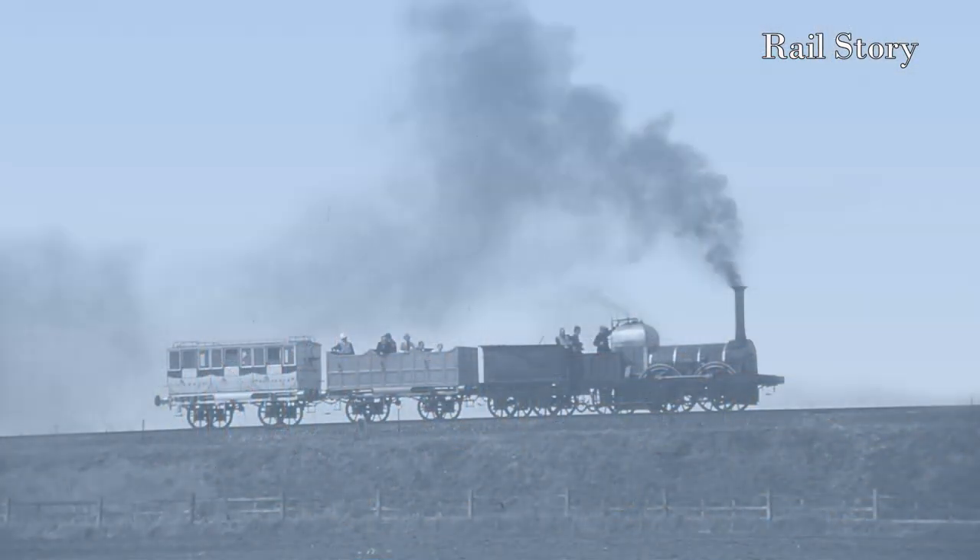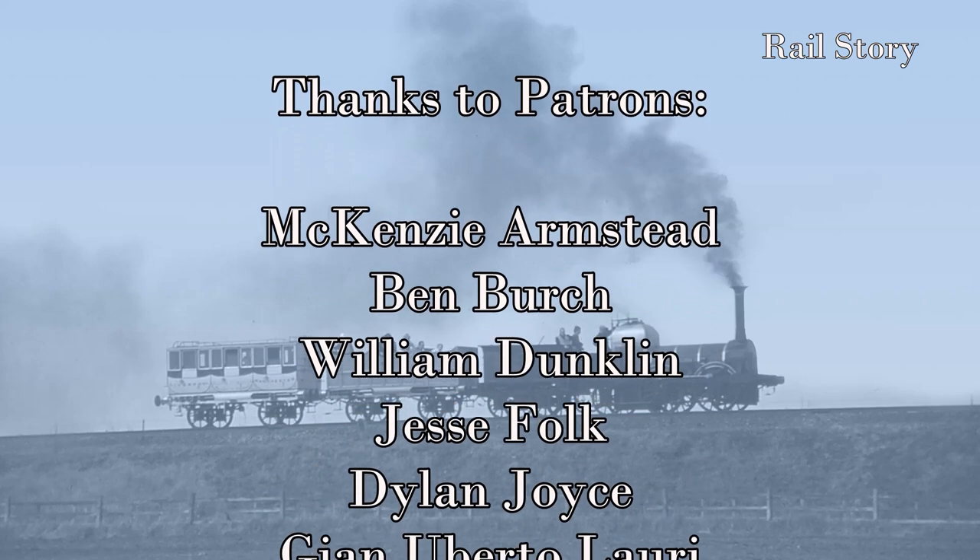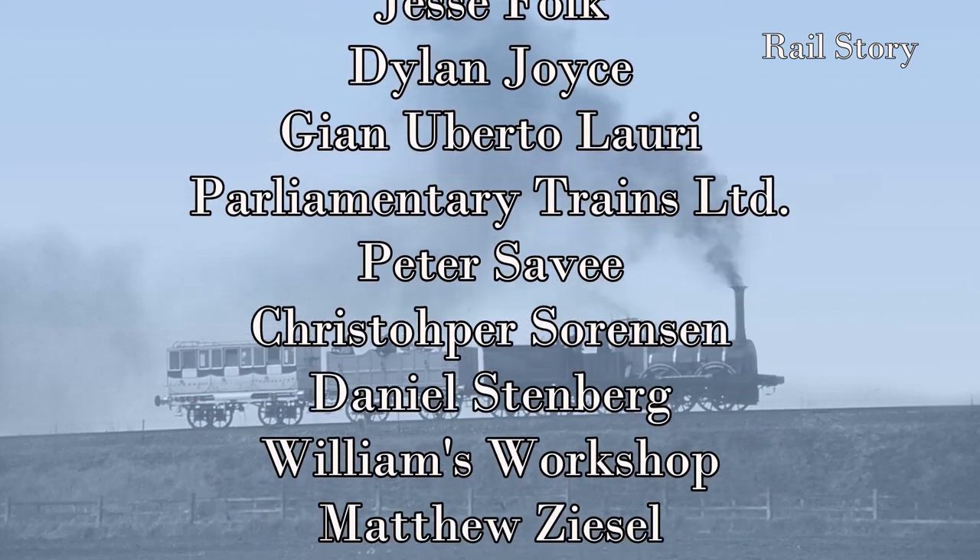I hope you have enjoyed this video, and if you have, please like, share and subscribe. I'd also like to thank my Patreon supporters for making this video possible, and if you haven't already, please consider supporting Rail Story for as little as a takeaway cup of coffee once per month. See you all next time on Rail Story!